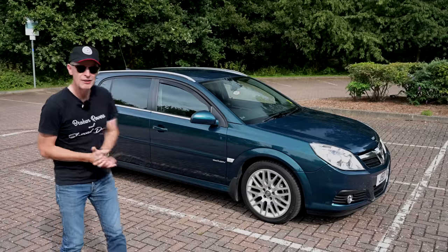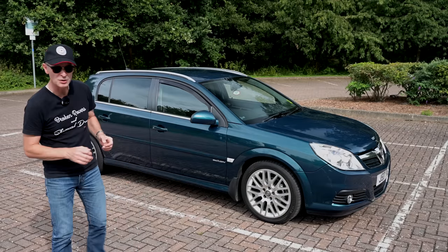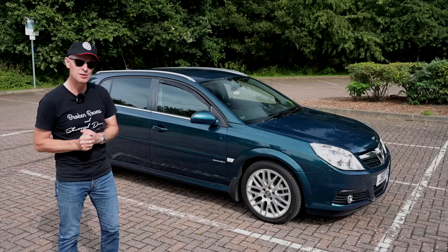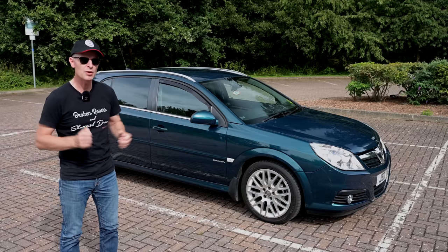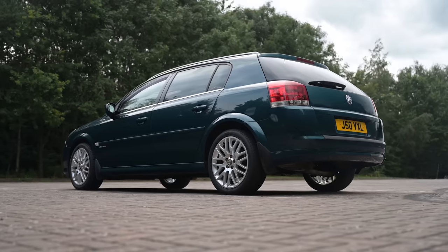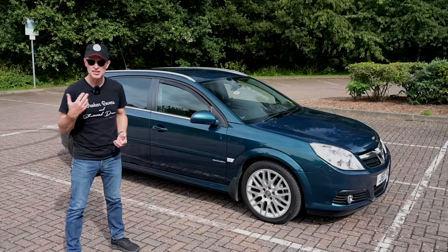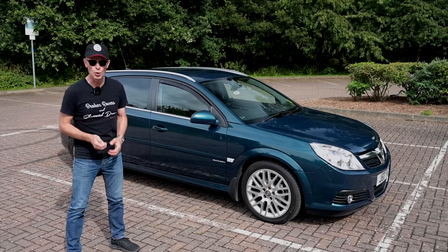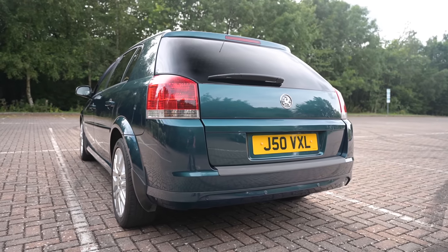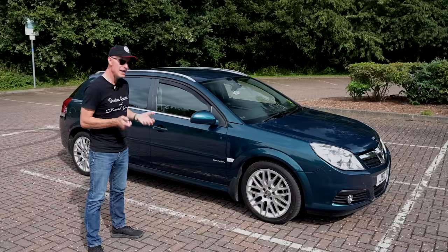This car ran from 2003 until 2008, so not a long production run at all. They were all assembled in Rüsselsheim, Germany, so we can assume they're well put together. They're built on the GM Epsilon platform, which underpins several well-known cars including the Saab 93, the Fiat Chroma, the Chevy Malibu, and the Saturn Aura.